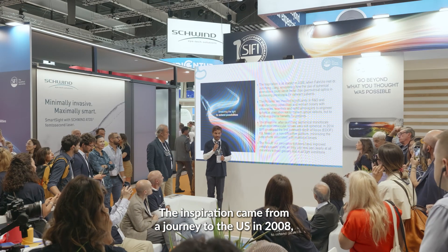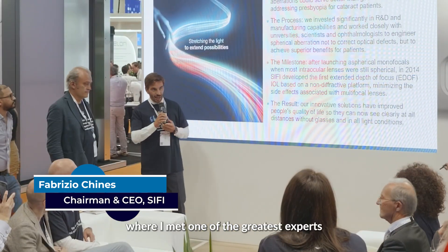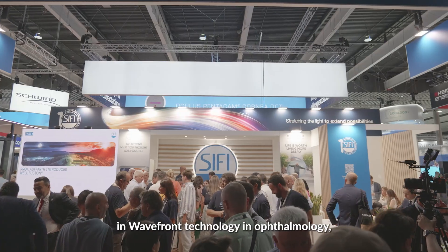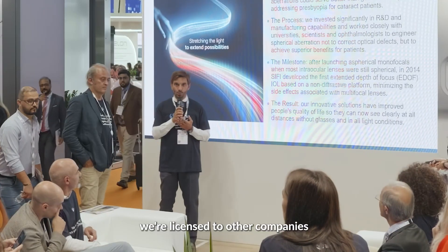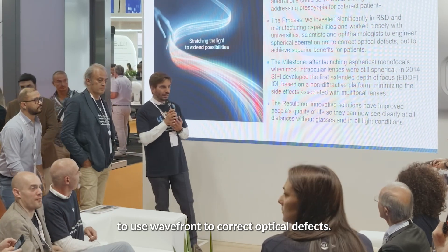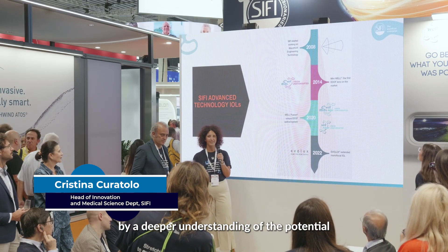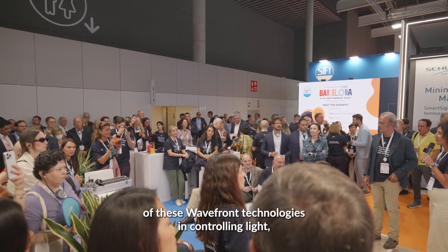The inspiration came from a journey to the U.S. in 2008, where I met one of the greatest experts in wavefront technology in ophthalmology, Dr. Junzong Liang. At the University of Rochester, we were licensed to other companies to use wavefront to correct optical defects. The initial breakthrough was characterized by a deeper understanding of the potential of this wavefront technology in controlling the light.